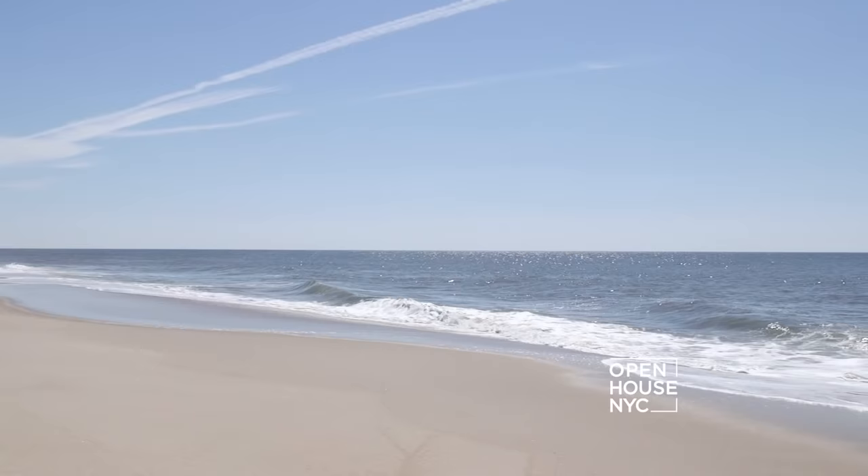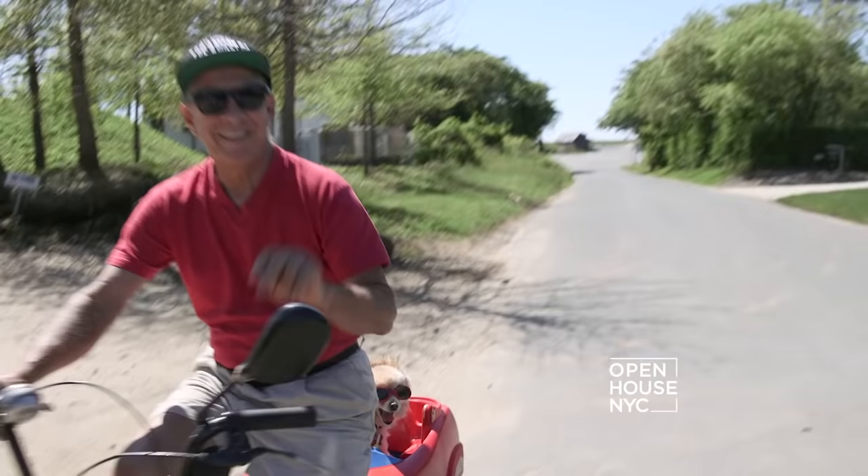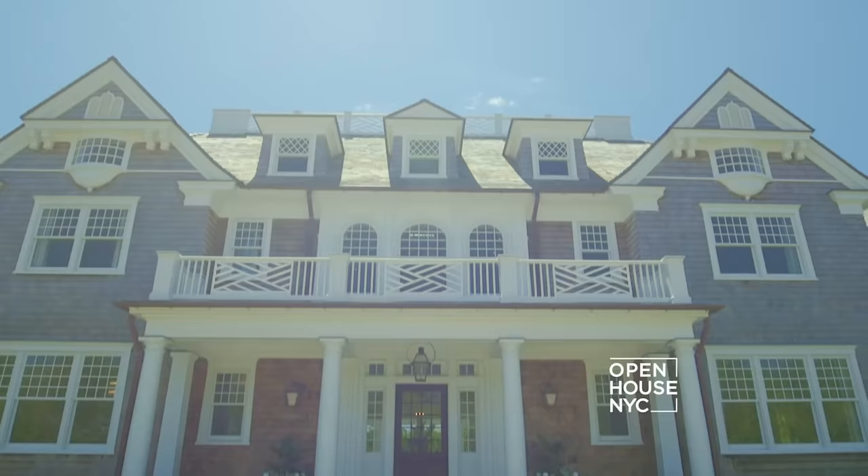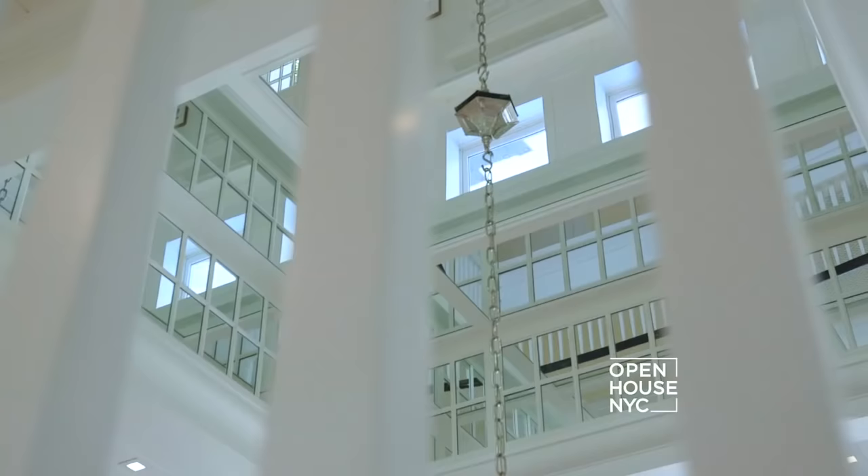Welcome back. Today we are coming to you from the Hamptons, the perennial summer escape on the East Coast. Along with the white sandy beaches and the glitterati, here you'll find grand, well-designed homes like this nearly 16,000 square foot estate in the heart of Southampton.